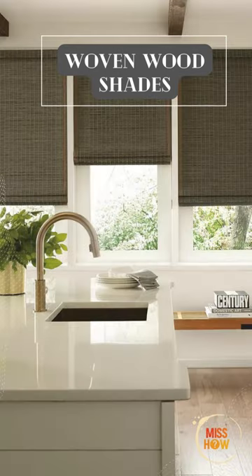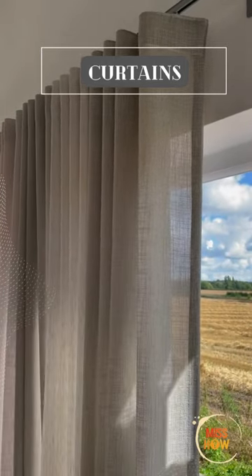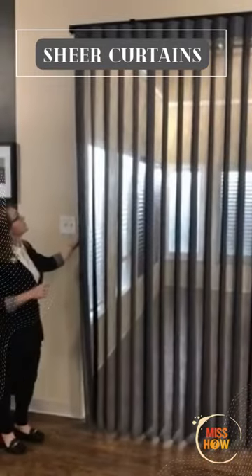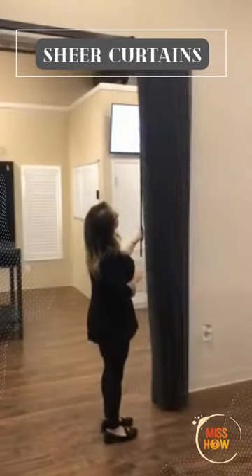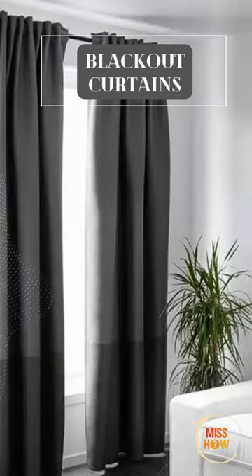Curtains add a decorative touch and come in a range of styles, ideal for living rooms, bedrooms, and dining rooms. Sheer curtains allow natural light in while providing privacy, suitable for bedrooms and living rooms. Blackout curtains block out light for improved sleep, ideal for bedrooms and media rooms.